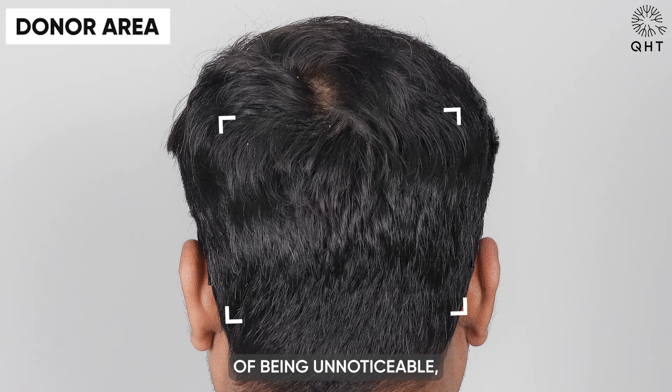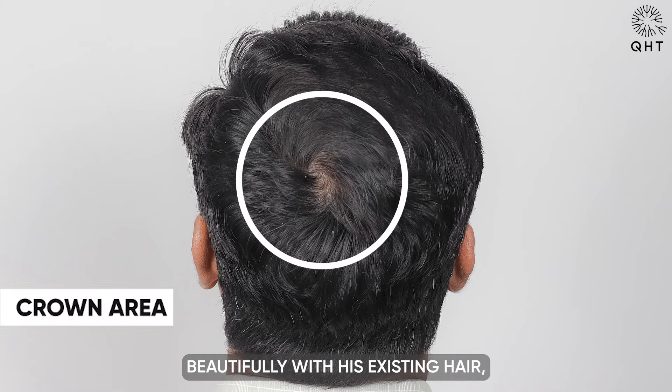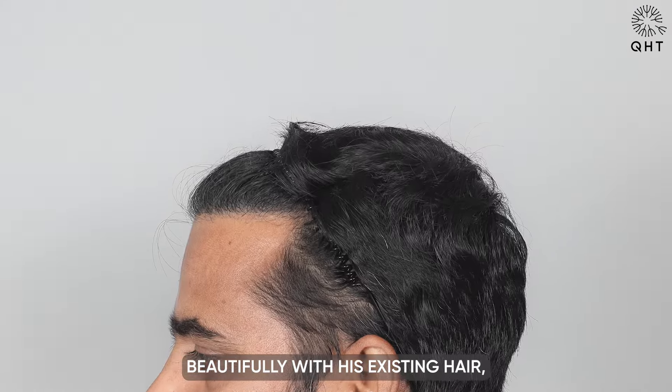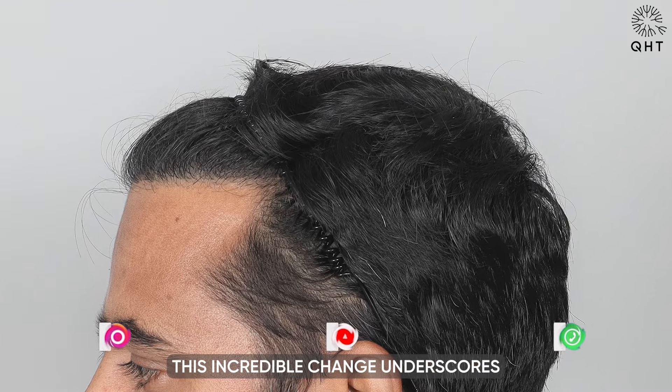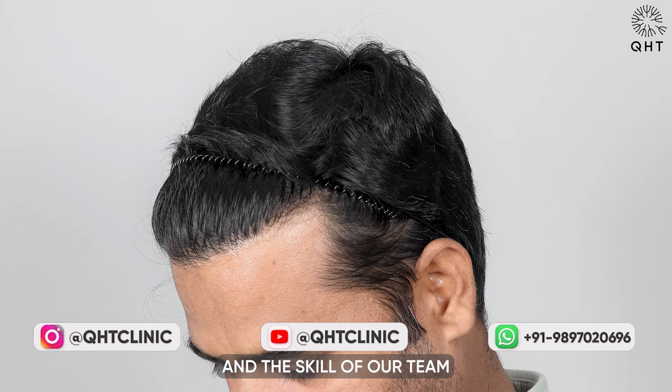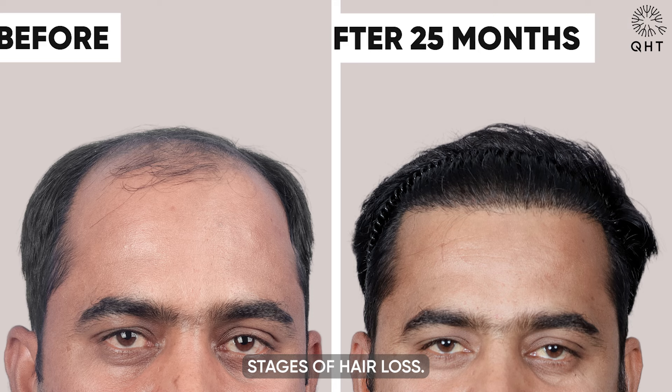His appearance now shows no obvious signs of having undergone a hair transplant. The hair in the donor area has healed to the point of being unnoticeable, seamlessly blending with the rest of his scalp. His new hair has integrated beautifully with his existing hair, creating a full natural look. This incredible change underscores the effectiveness of the QHT technique and the skill of our team in treating advanced stages of hair loss.